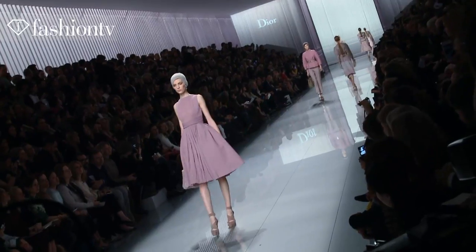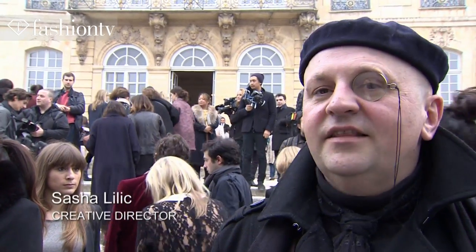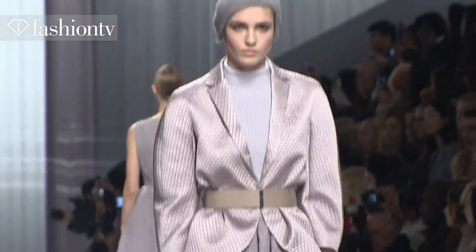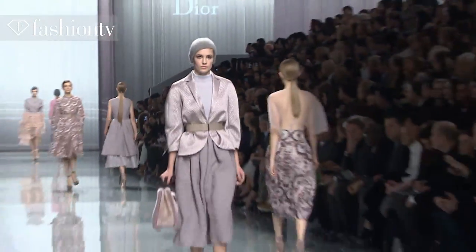The settings were back in the classic sort of Dior ambiance, and this time around was a very safe one, but at the same time very concentrated on very elaborate mixes of fabrics and very good print quality.